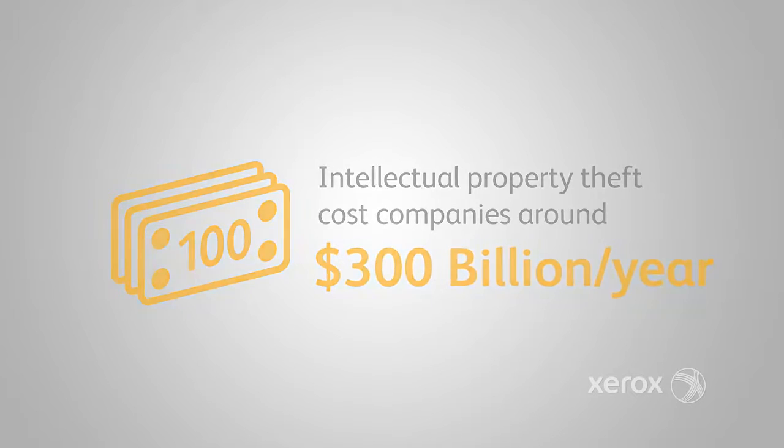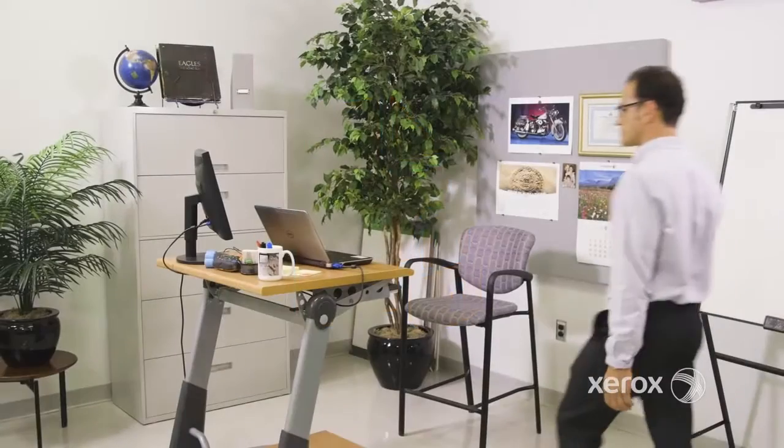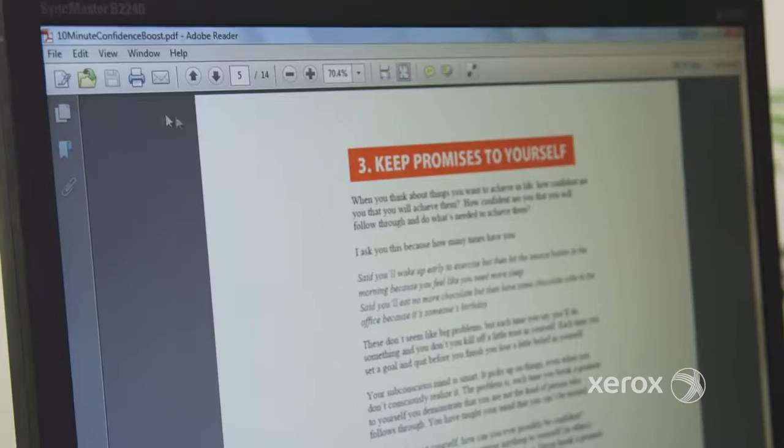The good news is that with the right combination of technology, people, and processes, you can protect your organization's most valuable asset — data — wherever it resides. Your MFPs are used to scan, copy, and print confidential company data every day.